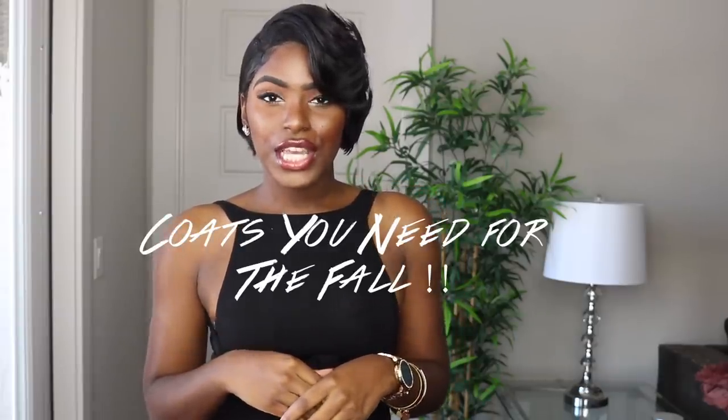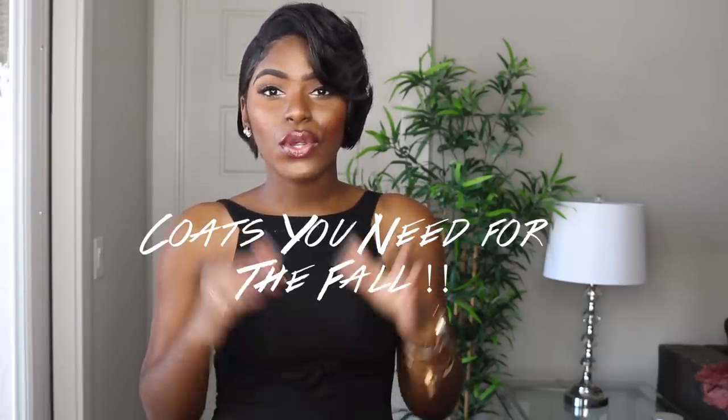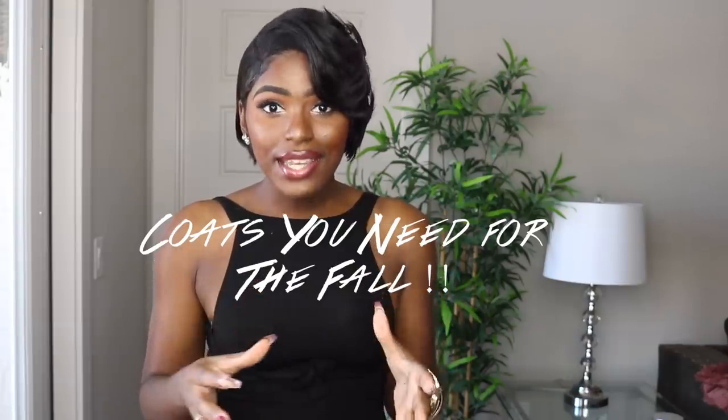Hey Design Squad, welcome back to my channel! Today we're going to be doing a video on coats and jackets that you need for this fall 2019. I got some jackets and coats here that I got from Shein. This video is in no way sponsored by them — I just really love their coats and jackets. They're very affordable and they're just very quality pieces.